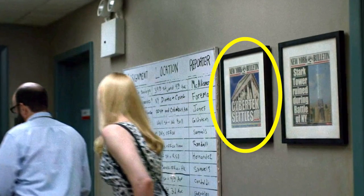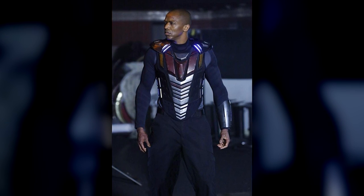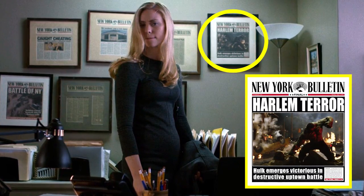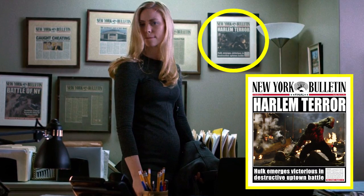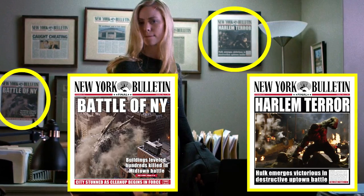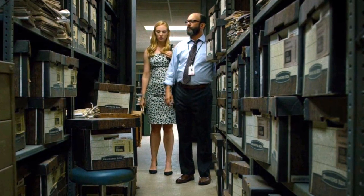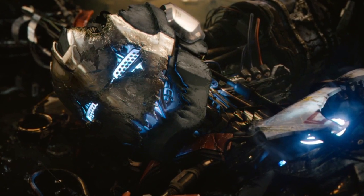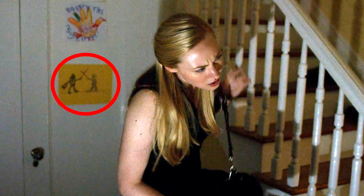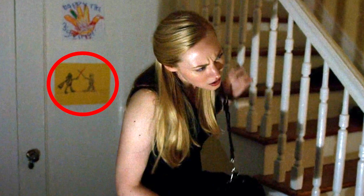At the New York Bulletin, there's a newspaper headline 'Cybertech Settles,' a reference to the tech company that created the cyborg Deathlok on Agents of S.H.I.E.L.D. There are also more headlines around the office such as 'Harlem Terror,' referring to the duel of Harlem between Hulk and Abomination in the Incredible Hulk film. The Battle of New York headline references the Chitauri invasion in the Avengers. And when Mitchell Ellison says the newspaper servers were wiped out in the incident, it could be another connection to the first Avengers movie or possibly Avengers Age of Ultron when Ultron affected the internet. There's a Star Wars The Empire Strikes Back reference where we see a drawing by one of Frank Castle's kids of Darth Vader and Luke Skywalker duelling with lightsabers.